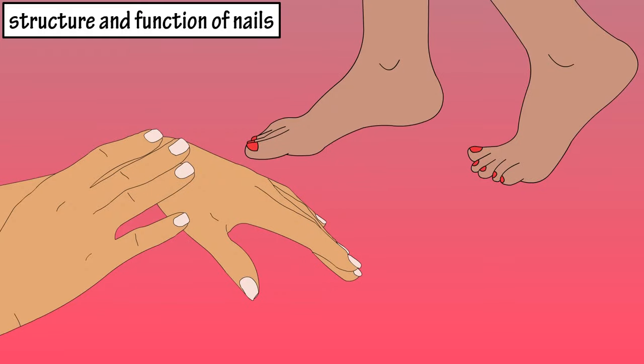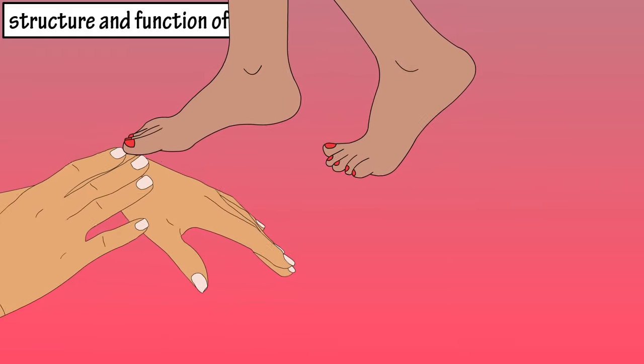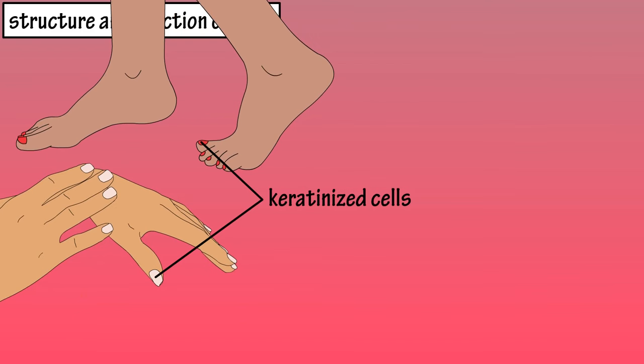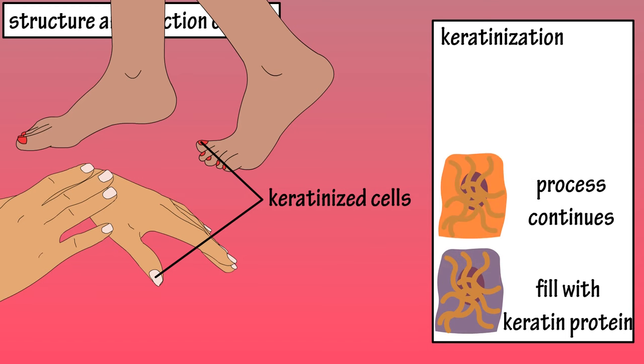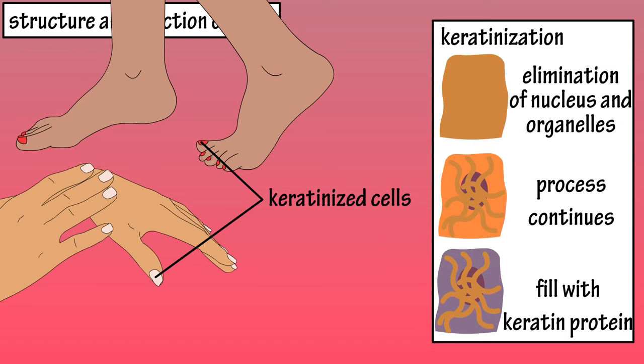Fingernails and toenails. Both fingernails and toenails are made up of heavily keratinized epidermal cells. Keratinized cells are cells that were once alive, but filled with the keratin protein as they matured, causing them to lose their organelles and die.